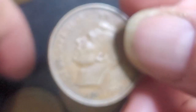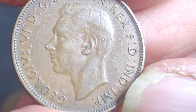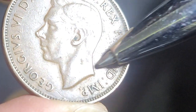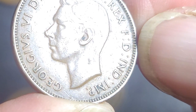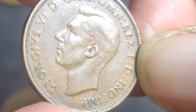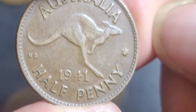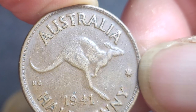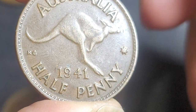The last coin — you can quite clearly see the HP is there. No errors on that side. I also rotate it to check for any die rotation, and I don't see any errors on that one either.